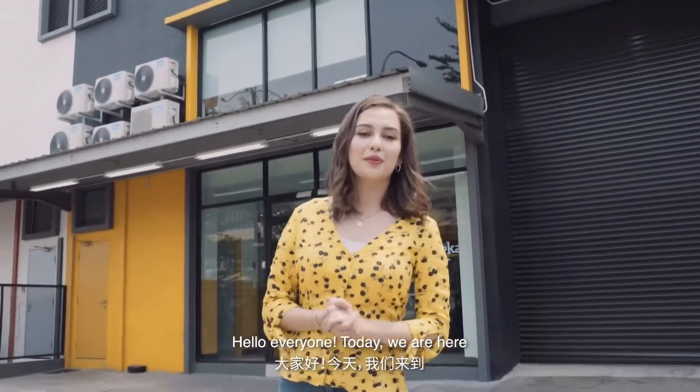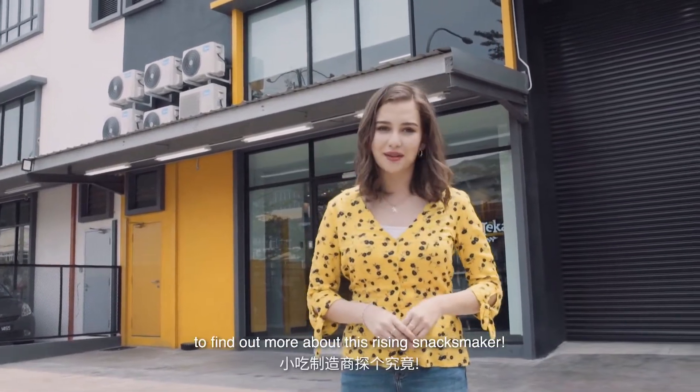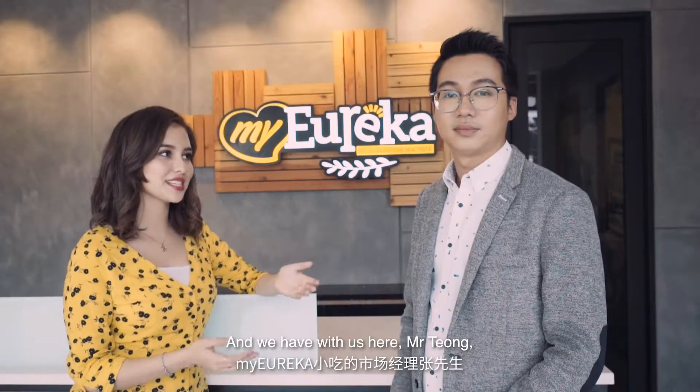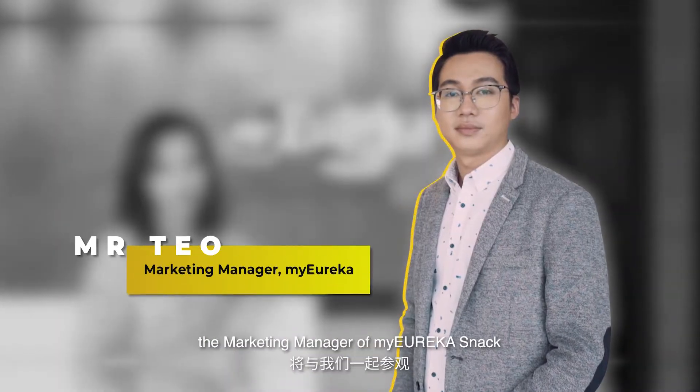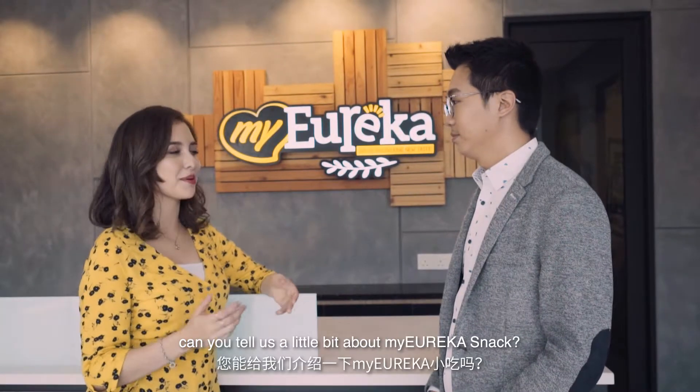Hello everyone! Today we are here at My Eureka Snacks Headquarters to crunch and munch our way in to find out more about the rising snack makers. And here with us is Mr. Tiong, the Marketing Manager of My Eureka Snacks, and he's going to be giving us a tour of this wholesome place. But first, Mr. Tiong, can you tell us a little bit more about My Eureka Snacks?